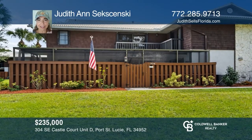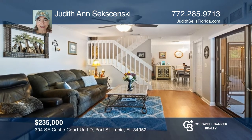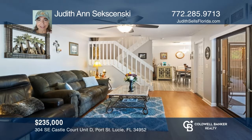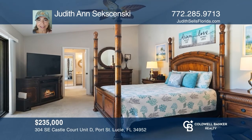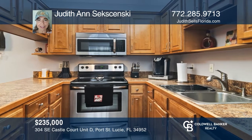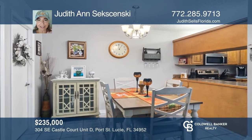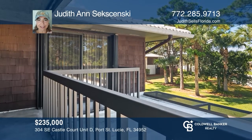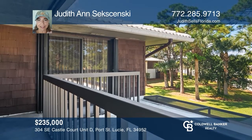This well-maintained townhome boasts 1,688 square feet of living space and an expansive owner's suite with a private wraparound balcony. The first floor den can become a third bedroom and has its own sliders out to the huge, private, screened lanai. This end unit provides lots of privacy and is nestled among the tall pines. See how you can unwind in your new home by calling Judith Ann Saksensky today.